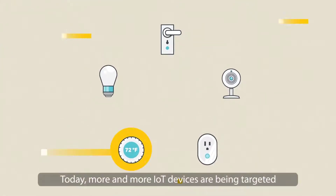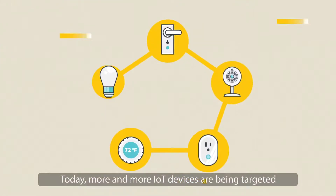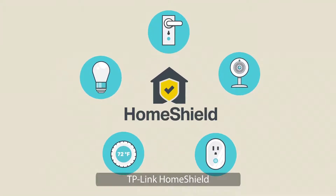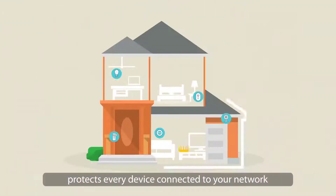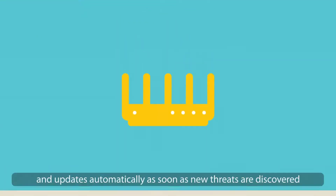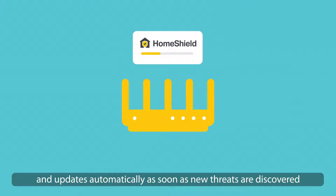Today, more and more IoT devices are being targeted because they lack security. TP-Link HomeShield protects every device connected to your network from cyber threats and updates automatically as soon as new threats are discovered.